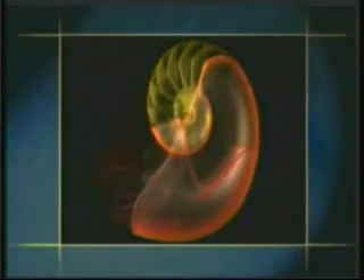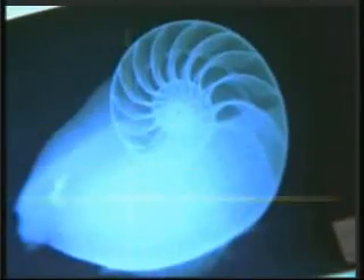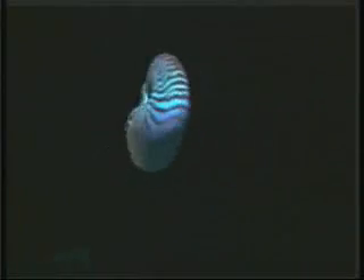But where does it find that air? Scientists seeking an answer to that question encountered a miraculous system. A special gas is produced by biochemical means inside the Nautilus' body. The gas changes place with the water in the chambers. This technique, which man began to employ in submarines in the 20th century, has been used by the Nautilus for millions of years.